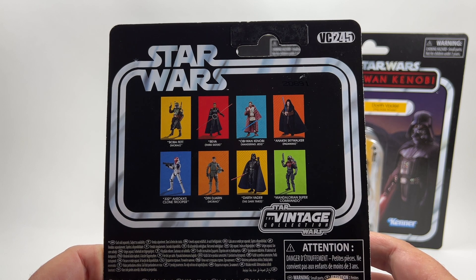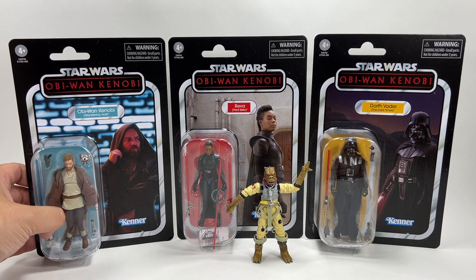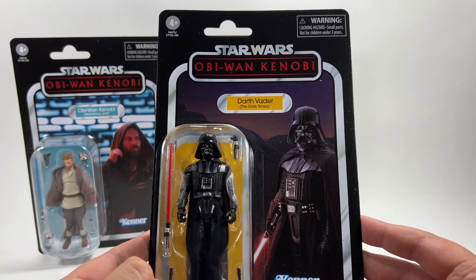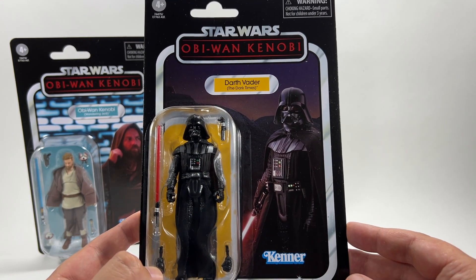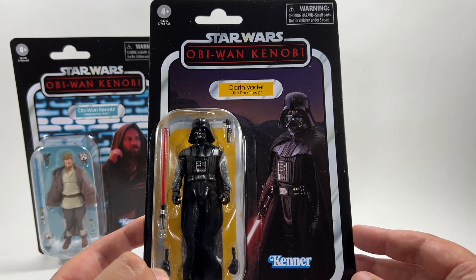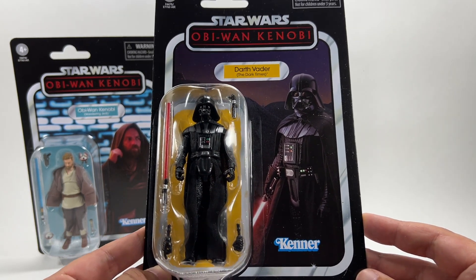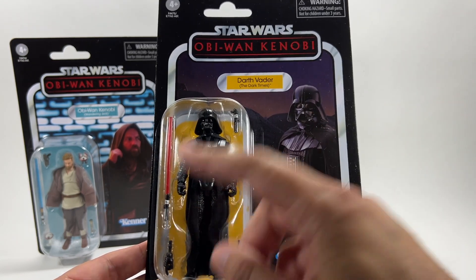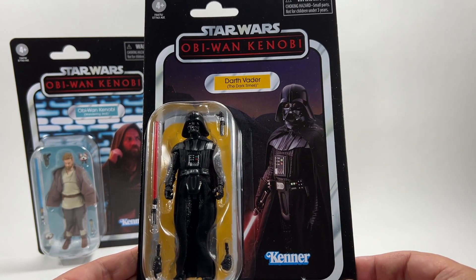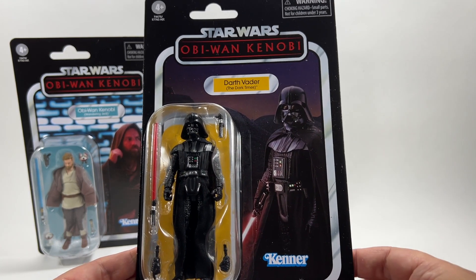Peeling off the sticker you can see that the Obi-Wan figure is VC245. And lastly we have Darth Vader — this is the one I really cannot wait to review. A guy in New Zealand called the Middle Age Kiwi Man has already reviewed this one and it looks absolutely fantastic. The definitive Darth Vader in the Vintage Collection right here — you even get interchangeable hands, the unlit lightsaber, and it just looks great. The card back is okay — it's a Photoshop of Darth Vader standing in what appears to be the area where he had the fight with Obi-Wan in the mining colony.